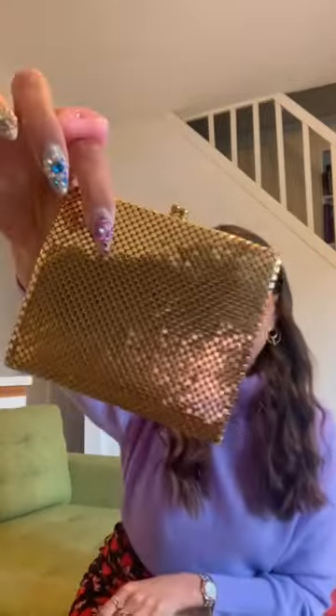And the last thing I got is just this little red beaded vintage necklace. I thought it was so cute and I can't wait to style it so many different ways.